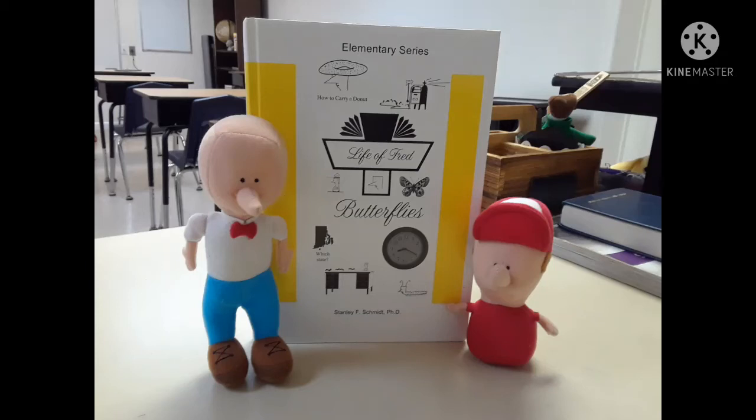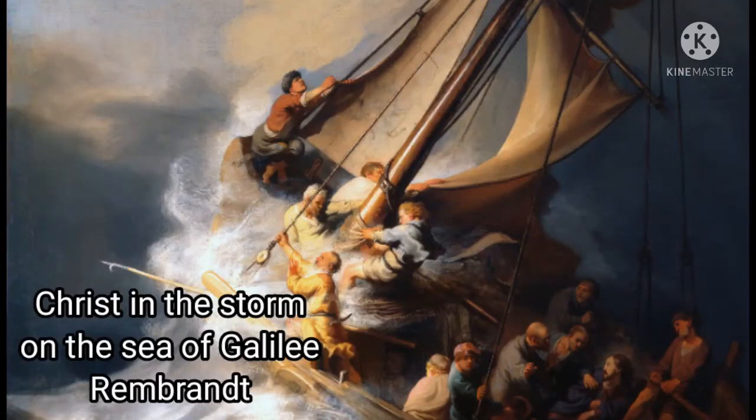Hello everybody! I hope you're having a good day today. If you have a Life of Fred Butterflies book, go ahead and pull your book out now. We're going to be on page 19, and that's chapter 2, and the title is Drawing Butterflies.